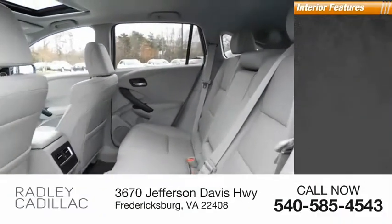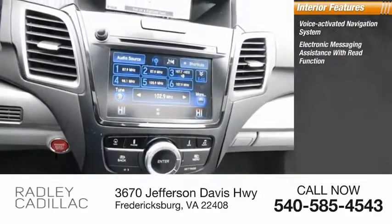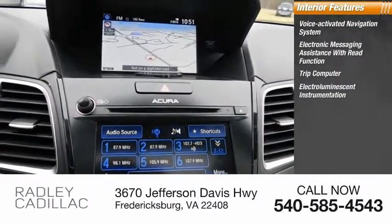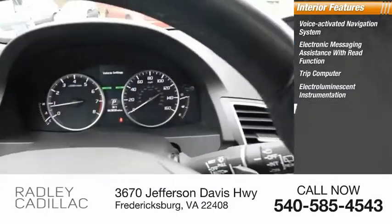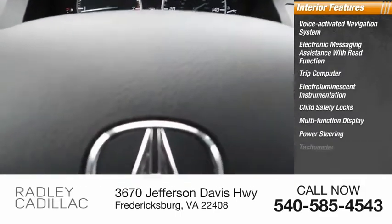Inside you'll find a voice-activated navigation system, electronic messaging assistance with read function, trip computer, electro-illuminescent instrumentation, child safety locks, multi-function display, power steering, and tachometer.